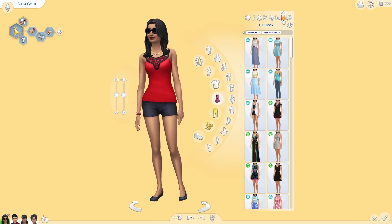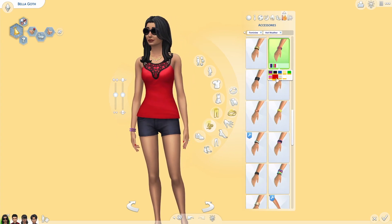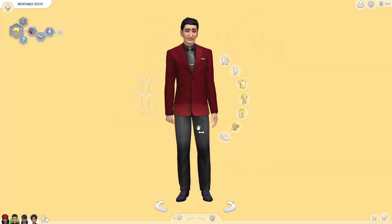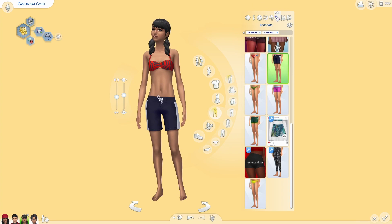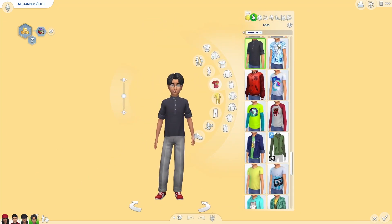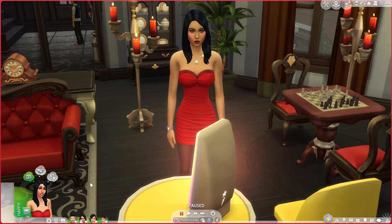I'm glad they updated the hot and cold weather outfits — they did a good job on that. Looking at Mortimer's outfits and Bella's hot weather outfit with the bracelet — I'm not sure if that's new. Very impressed with this overall — well done Sims team. That is finally everything I have to update you on in the world of The Sims 4. If you enjoyed this video please like, comment, and subscribe, and I hope you have a really good day — see you next time!